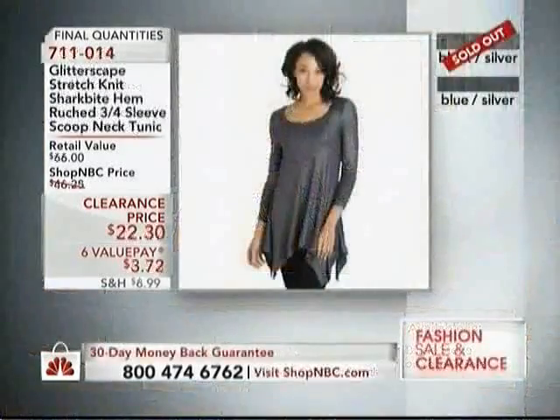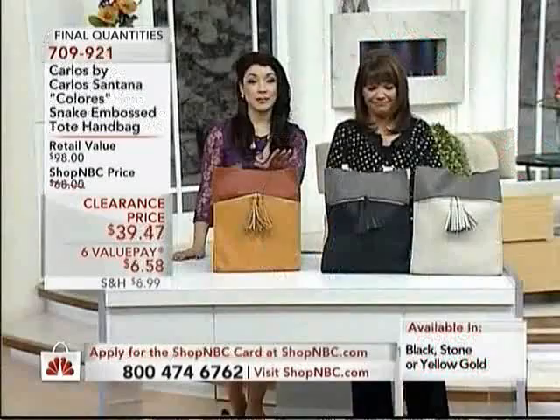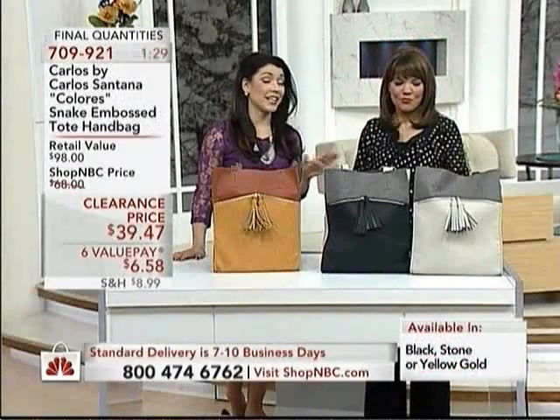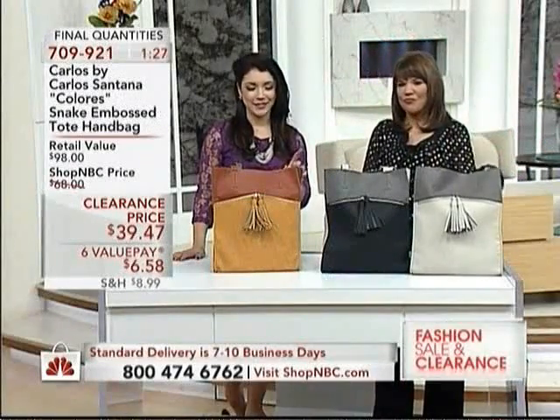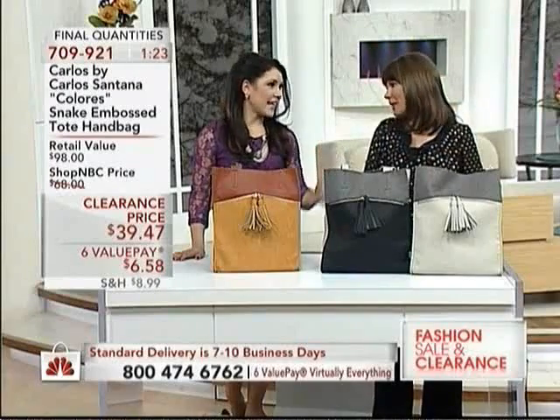Congratulations to everyone who ordered. Lucky ladies — you have to send us pictures when you get that home, because I think you are going to look dynamite. And if you picked up on the black silver, either the stone or the black works perfectly.